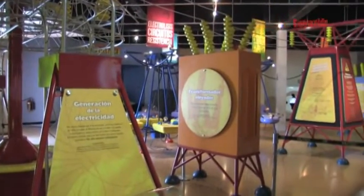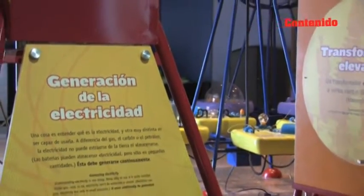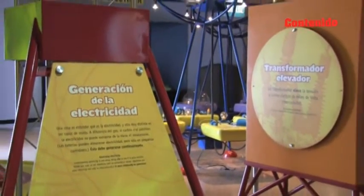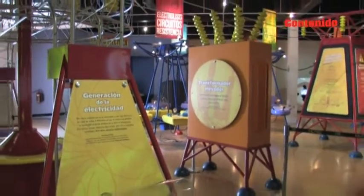El MUTEC cuenta con diversas exhibiciones, entre las que se encuentran Buen Provecho, Pura Energía, Electrópolis, la casita del ahorro, el planetario, el jardín tecnológico y la sala de física.